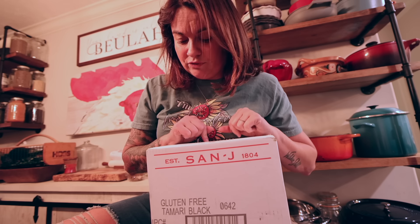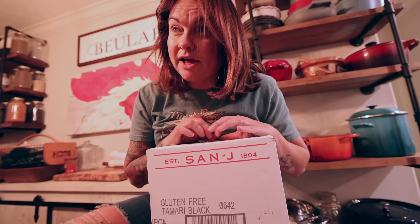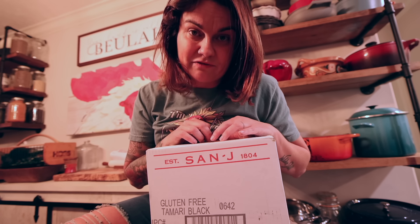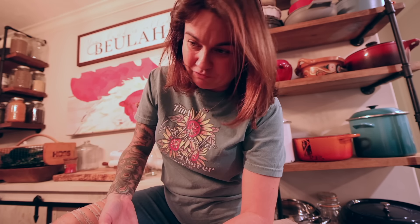I bought a case of gluten-free soy sauce. We don't use just a ton of soy sauce, but I do like doing hibachi on the Blackstone and make fried rice and stuff like that, and I put soy sauce in that. Jeremiah and I both do not eat gluten, so that's what this is for. I bought the case because this is something that has a really long shelf life, so buying several to save some money makes sense. One would probably have lasted us for a while, but with the case we won't get through it in the next year.